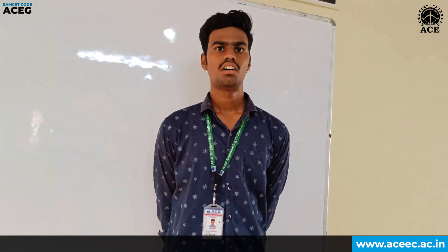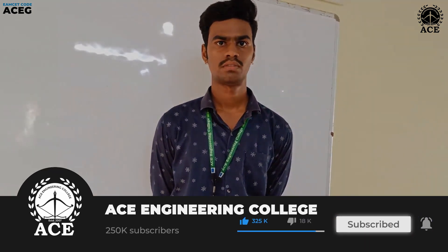NPTEL courses give us exposure to industries so that we can go to the recruitment process. Our college is encouraging us in the recruitment process. I have got an elite certificate with 63% of marks in my past semester. To get a certificate in NPTEL, you need to score more than 60%, which comprises assignments plus unproctored score plus proctored examination. Thank you.